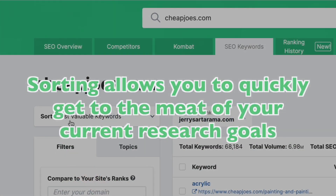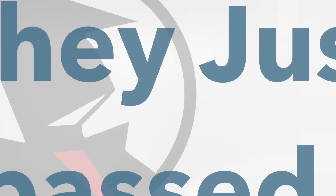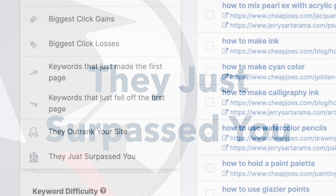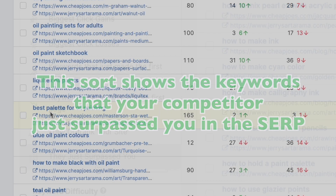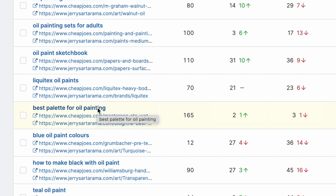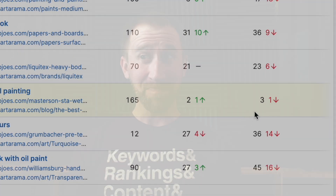Sorting allows you to quickly dismiss the noise and get to the meat of your current research goals. The default sort is most valuable keywords. But first, let's click on this dropdown to check out a sort you are about to love-hate. This sort shows the keywords that your competitor just surpassed you in the SERP rankings. These might be keywords that you've worked hard on getting and maintaining, and this sort definitely had the most impact on me as a content creator.